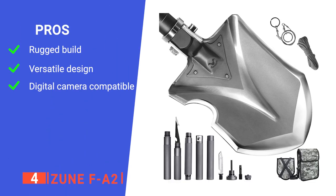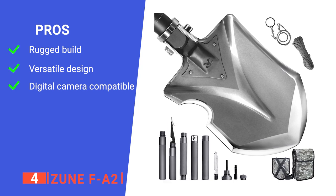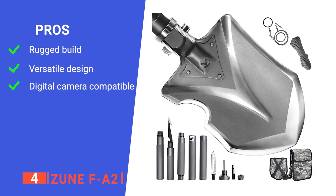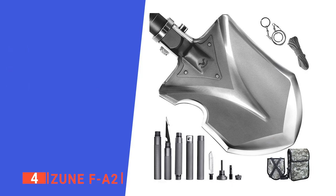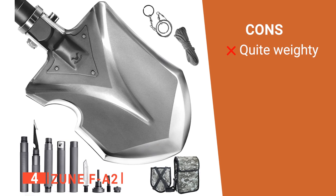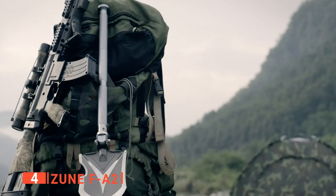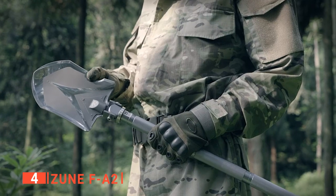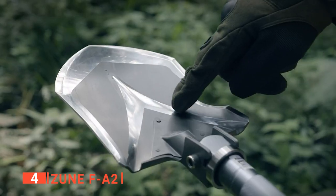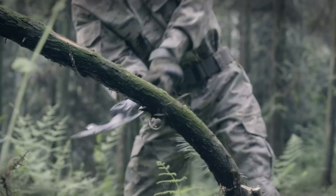Its pros are its high-carbon steel shovel head ensures long-lasting durability, it has up to 20 multi-purpose tactical tools for survival, and it supports digital camera attachment. However, the thick shovel head makes the product a lot heavier than others on this list. The Zune FA-2 is definitely a survival shovel you will need if you are an avid outdoor explorer. Its multi-purpose use and long-lasting quality will let you enjoy your adventures outside for longer than you can imagine.